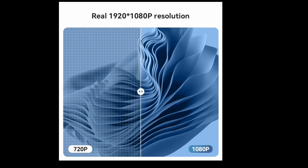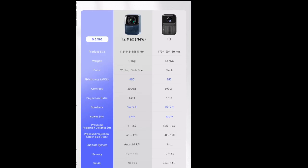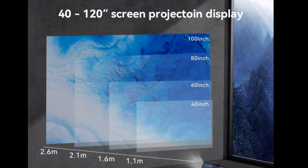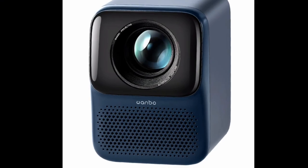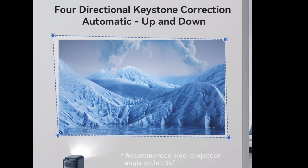The WONBO NEW T2 MAX Projector comes with a number of other features that make it a great choice for home entertainment. The projector has manual keystone correction, which allows you to adjust the image to fit your screen perfectly. It also has a built-in speaker, so you don't need to connect an external sound system.